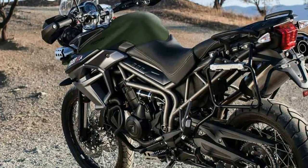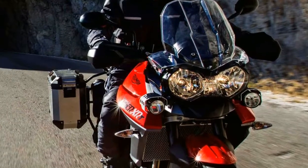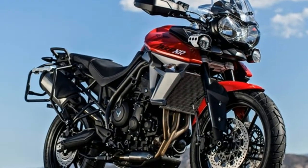Triumph has been manufacturing its Tiger range of motorcycles since 1936. The Tiger 800 bikes could be called new generation and get a lot of updates to the looks as well as the mechanicals.